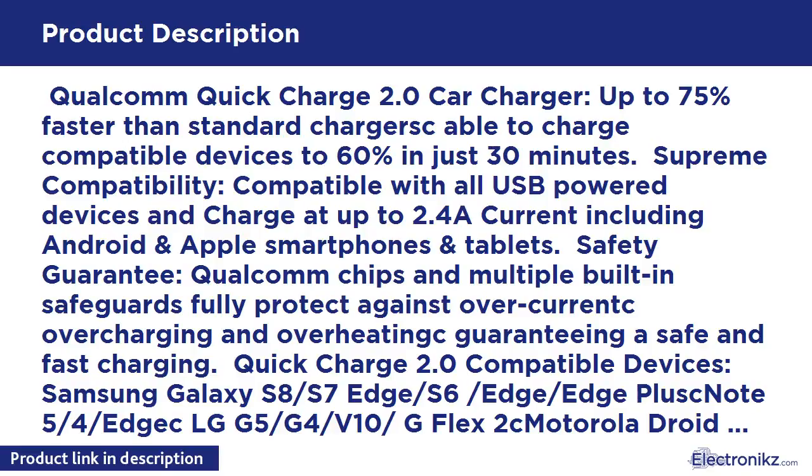Supreme Compatibility: compatible with all USB powered devices and charge at up to 2.4A current, including Android and Apple smartphones and tablets.